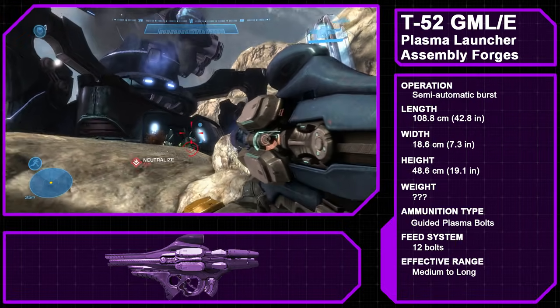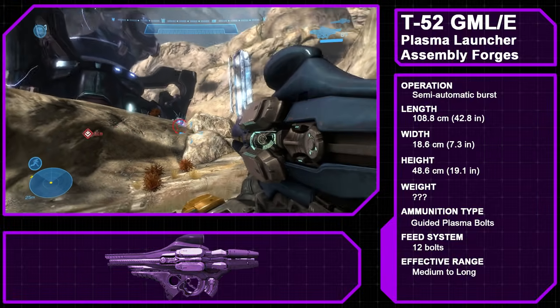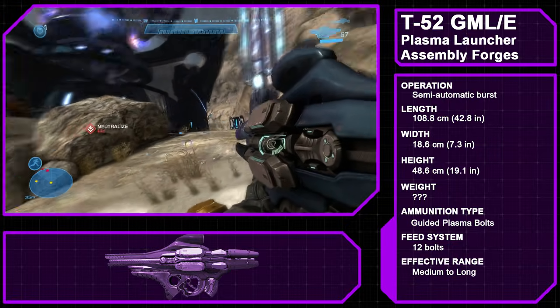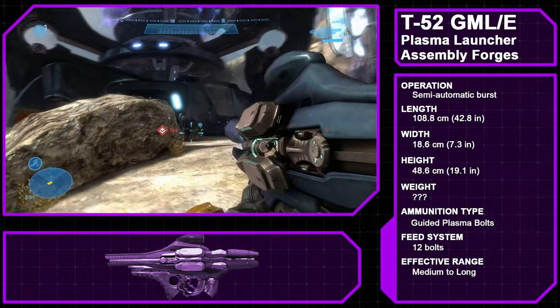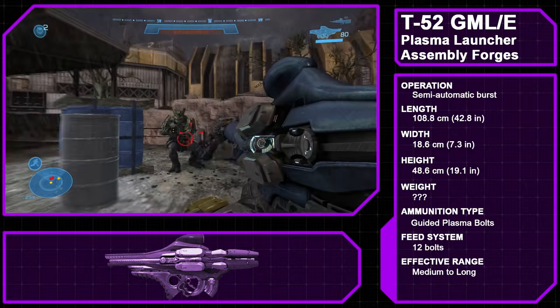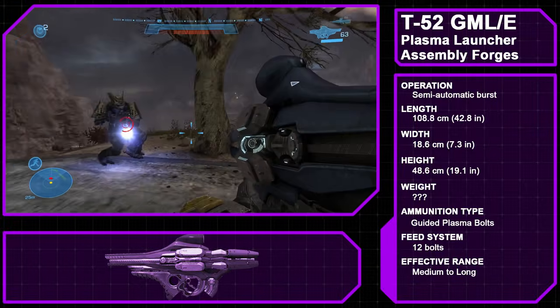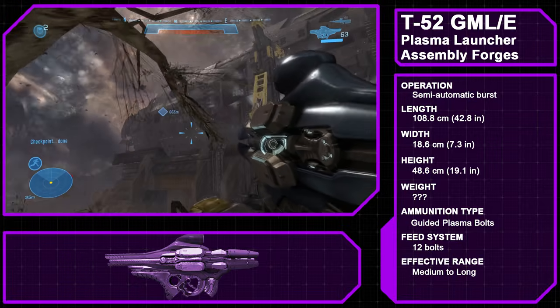The Type 52 Guided Munitions Launcher Explosive is a type of Covenant explosives launcher manufactured by the Assembly Forges. A shoulder-mounted weapon, the plasma launcher fires up to four guided plasma bolts that can lock on and track enemy troops and vehicles alike. A featured 2.5x zoom makes hitting distant targets easier. Like the Fuel Rod Gun, the plasma launcher is often wielded by grunt heavies, elites, and brutes.